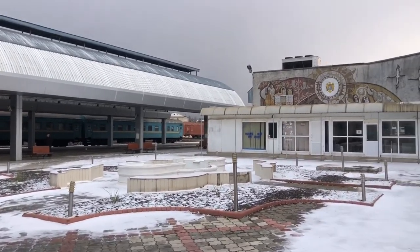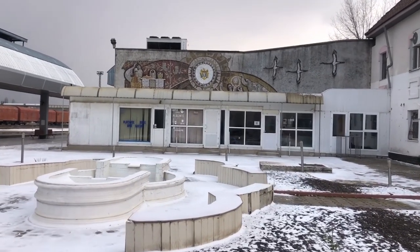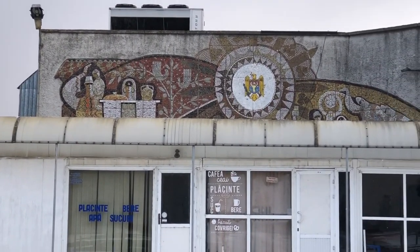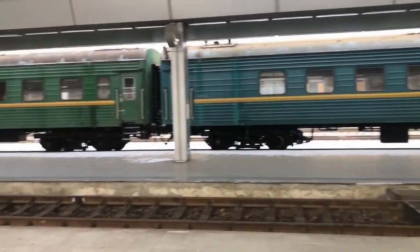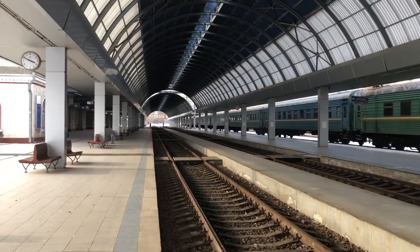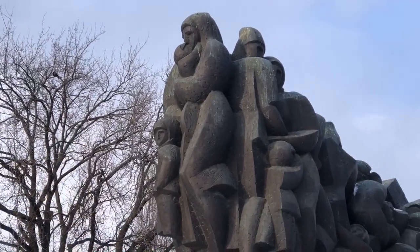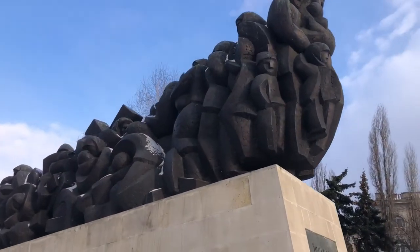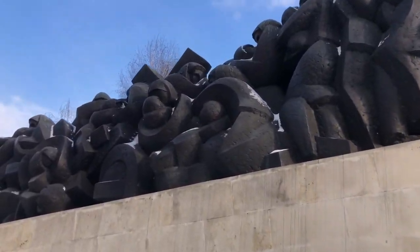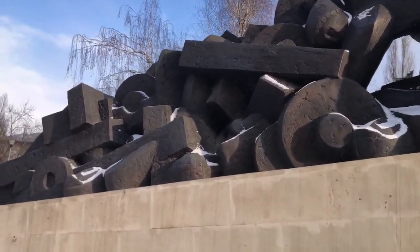Still at the train station — there's a mosaic here behind this cafe, called Hospitable Moldova. Train to Moscow, not moving for a while. This is the final monument and final stop in Chisinau before we head to the next city. It's called Monument to the Victims of the Deportation of the Communist Regime, built in 2014. It honors all the Moldovans — thousands of them — displaced from their homes during the Stalin era.